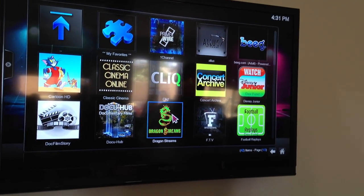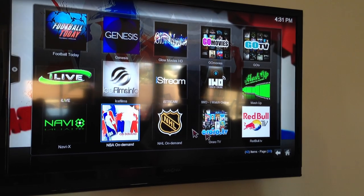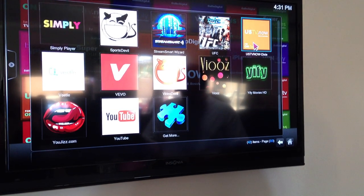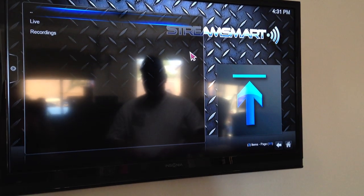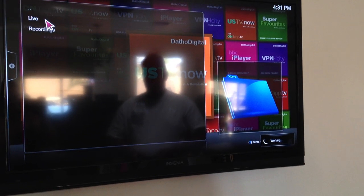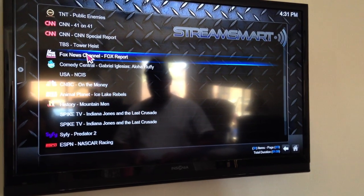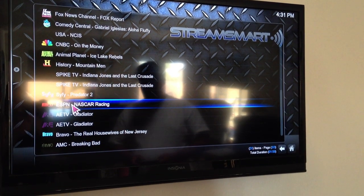This Dragon Stream — you go into there and that's all your pay-per-view stuff. Here's your NHL, NBA, Red Bull TV if you want to watch air races and stuff like that. You can go down here — this is your US TV. Somebody was asking if you could watch ESPN. So we'll go to live, and there's CNBC, CNN, and there's ESPN on there somewhere. ESPN, NASCAR racing.